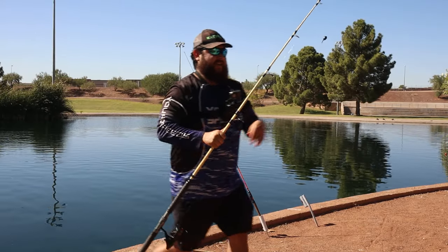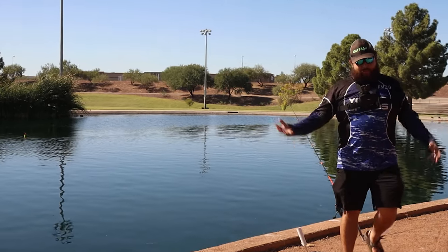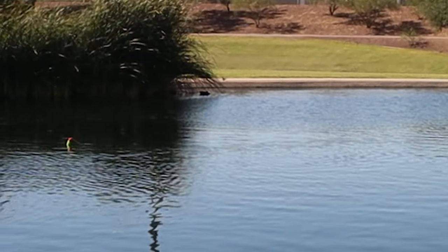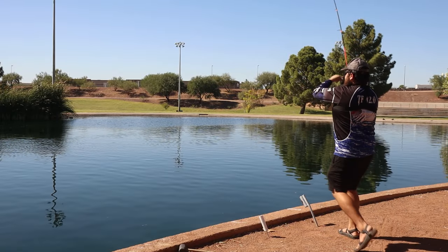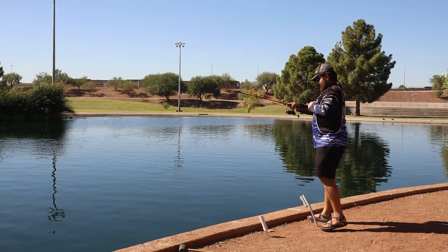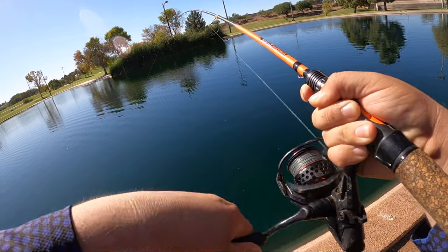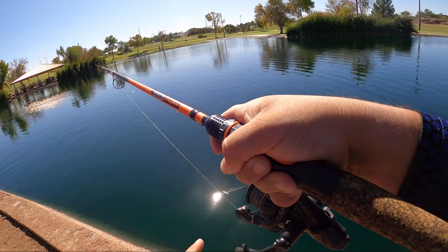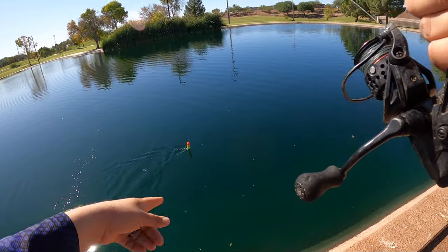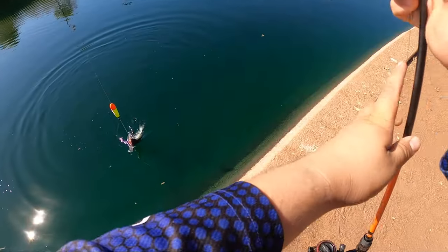We've already gotten a couple bites on the bobber — this is one of the most exciting ways to catch them. Look at that — straight under! Got him. Straight under. I hope you guys could see that from that angle. He doesn't feel as big, but I can't tell. That bobber just went straight under. This is the hard part with the rubber band — I can't get it through my eyelet, so I've got to swing them from here.